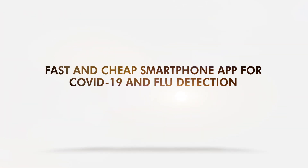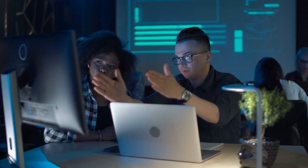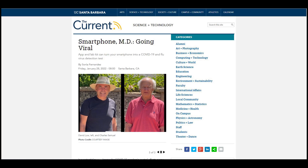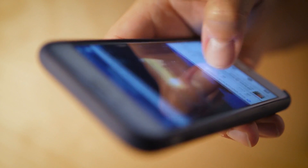Many research groups are now exploring current technologies to create faster testing kits for COVID-19. One of which is developed by scientists at the University of California, Santa Barbara. Their version uses a smartphone to identify COVID-19 and influenza.